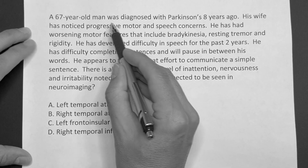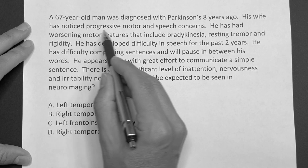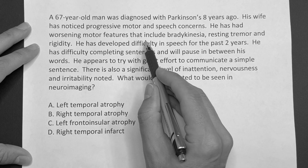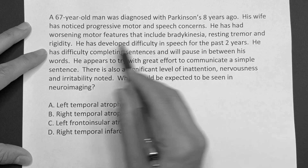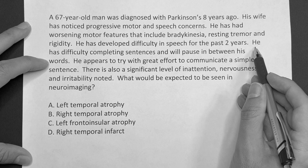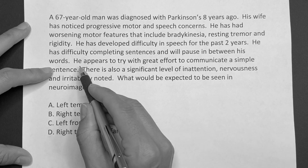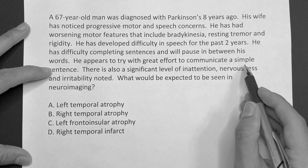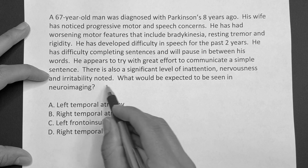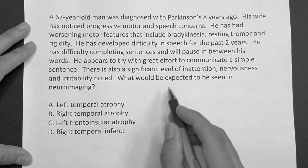A 67-year-old man was diagnosed with Parkinson's eight years ago. His wife has noticed progressive motor and speech concerns. He has had worsening motor features that include bradykinesia, resting tremor, and rigidity. He has developed difficulty in speech for the past two years. He has difficulty completing sentences and will pause in between his words. He appears to try with great effort to communicate a simple sentence. There is also a significant level of inattention, nervousness, and irritability noted. What would be expected to be seen on neuroimaging?